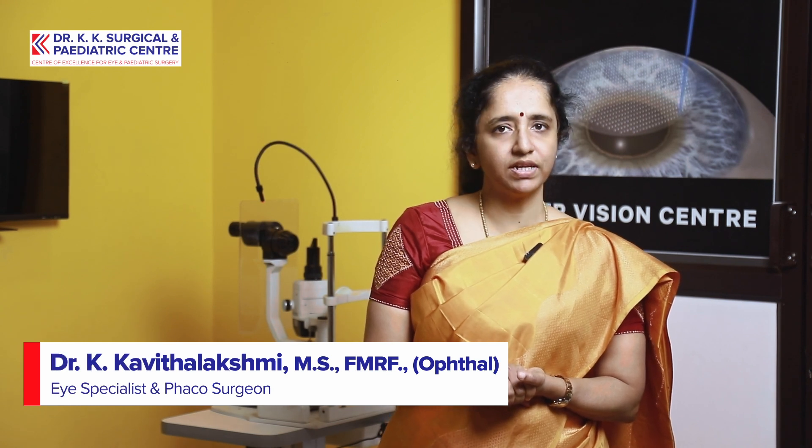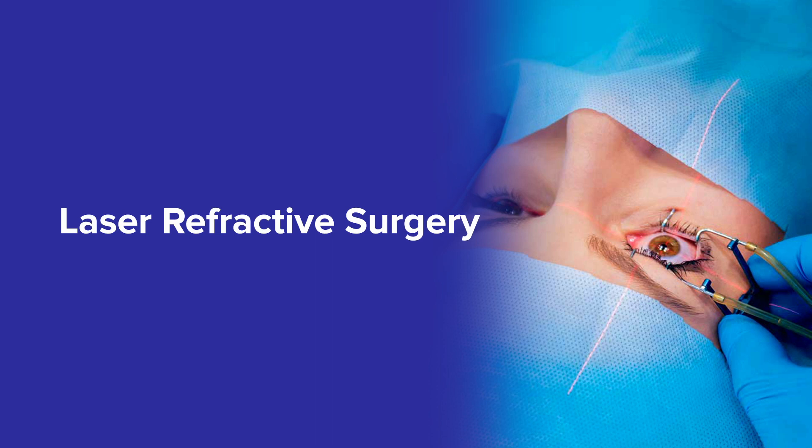Warm greetings from Dr. KK Surgical and Pediatric Center. This is Dr. Kavitha Lakshmi and I'm going to talk about laser refractive surgery — the specs removal procedure.